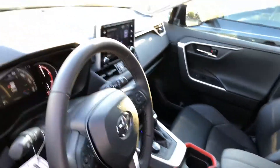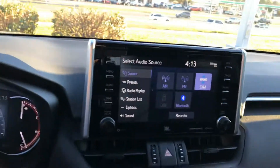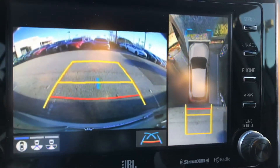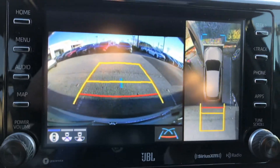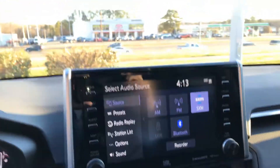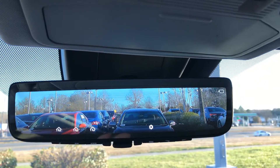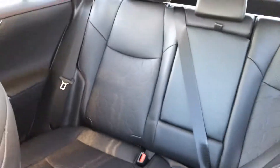This comes with the technology package, and my favorite part is it comes with the bird's eye view camera — a 360-degree look around the RAV4. That's really neat. It also comes with an electronic mirror, a sunroof, and plenty of space for everyone in the back.